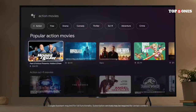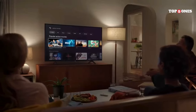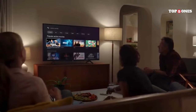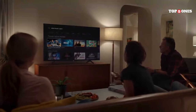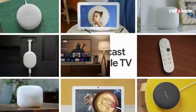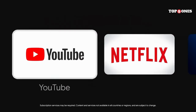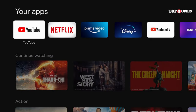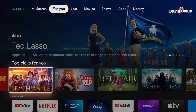Google TV is a clean and colorful interface that feels a lot like what you'd find on Android TV. All your favorite streaming services are there — Netflix, Hulu, Disney+, and HBO Max. The real win here is the content aggregation. Google TV pulls in what you're watching from all these services and puts it all in one place. No more jumping between apps to see what's new. Plus, you can add stuff to your watch list right from Google's search on your phone or laptop, and it'll be waiting for you.